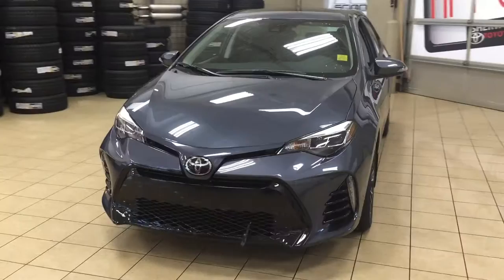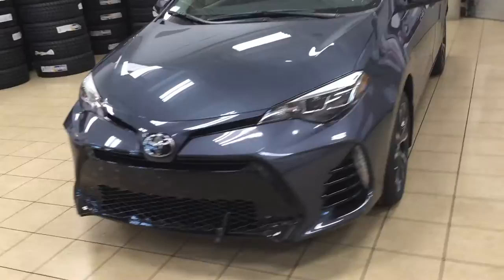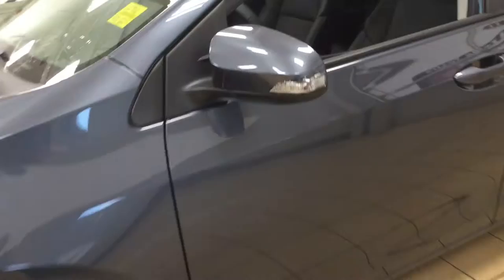One of them is the newly redesigned front end with the aggressive grille styling for the SE. You also have your LED headlights as well as your auto daytime running lights, and if we just take a look on the side here, you're going to see your 17-inch aluminum alloy wheels.